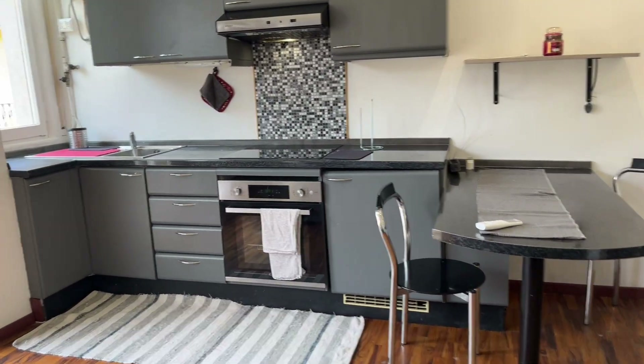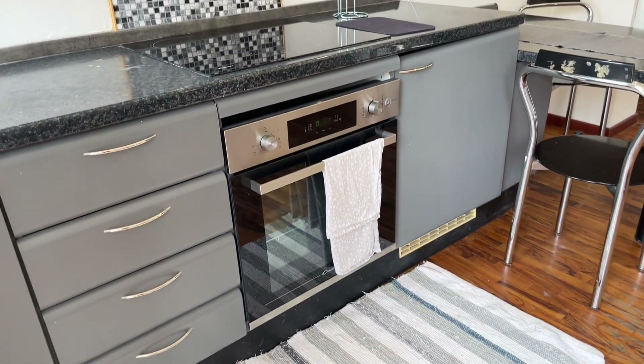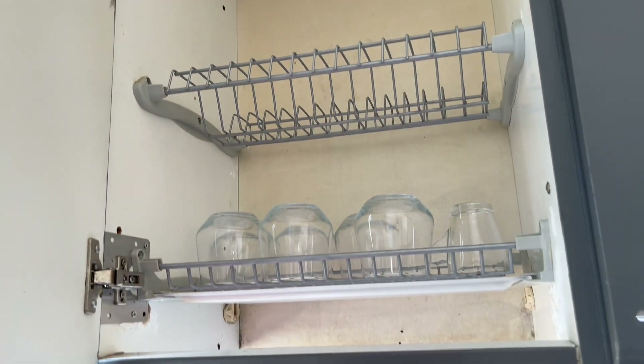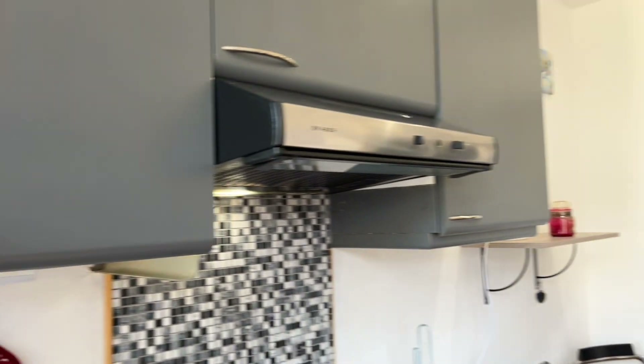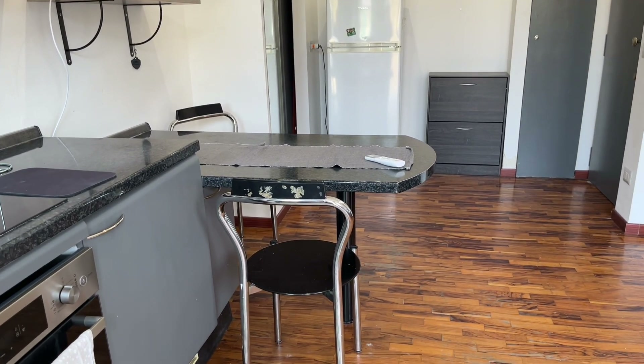In front we see the kitchen, the cooking top, the oven, cups, and this little island with the table.